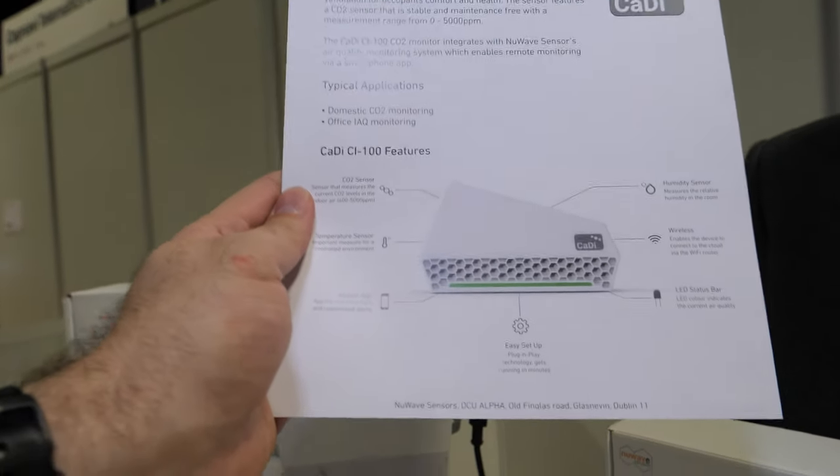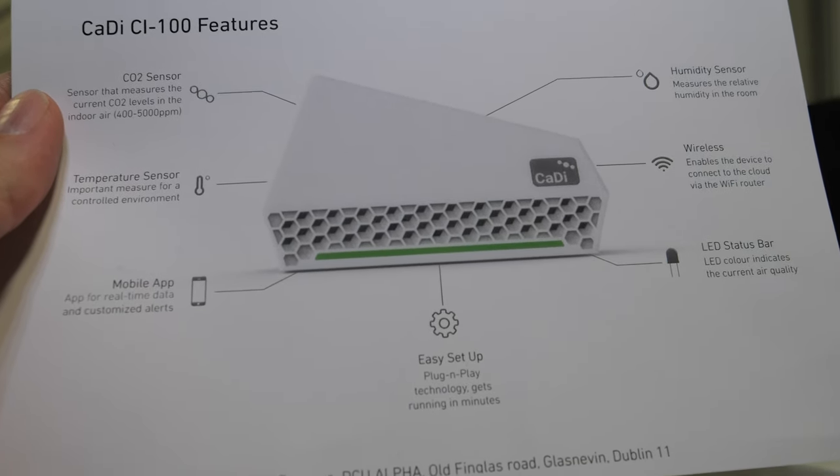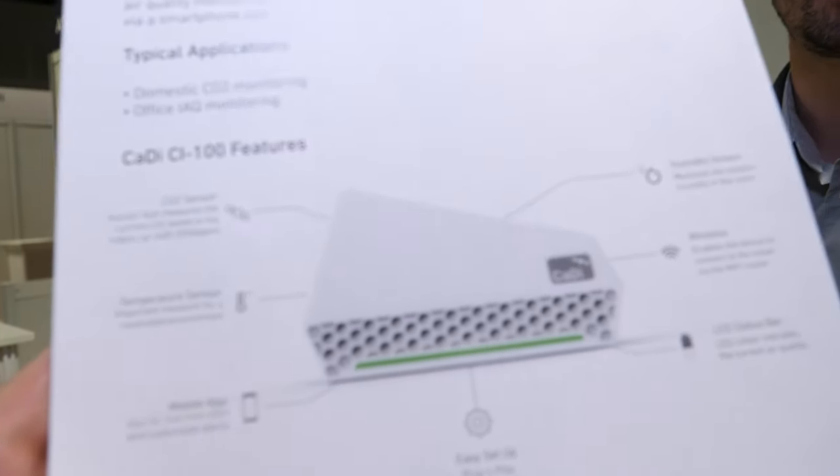Now everybody wants to know how much CO2 there is. We sell a range of air quality sensors and a lot of the time they're used to troubleshoot the air. CO2 is a simple indicator of whether your ventilation system is working — the theory being that if ventilation is working, you're diluting contaminants. Air purifiers are also very important in hospitals and everywhere.